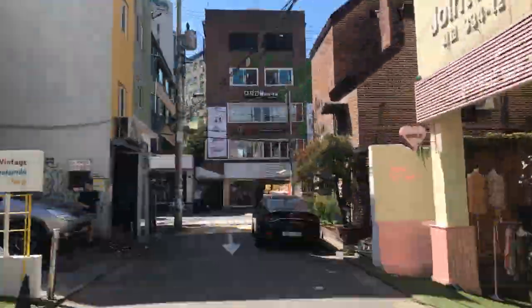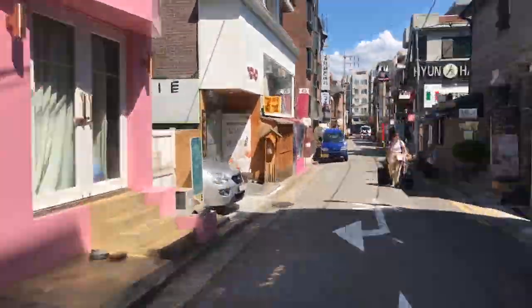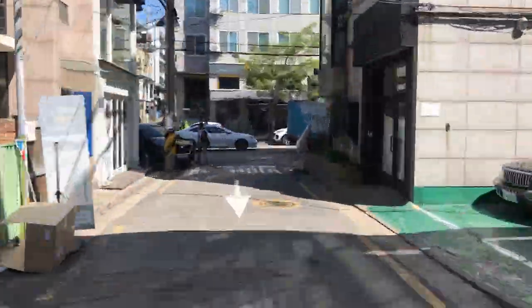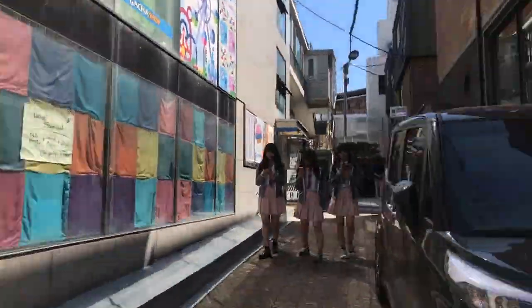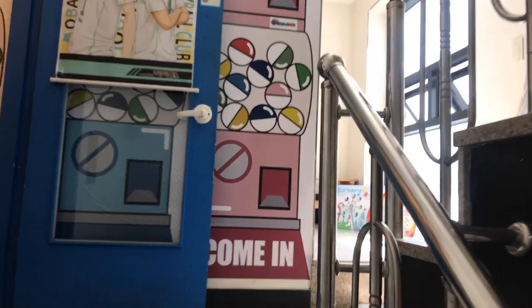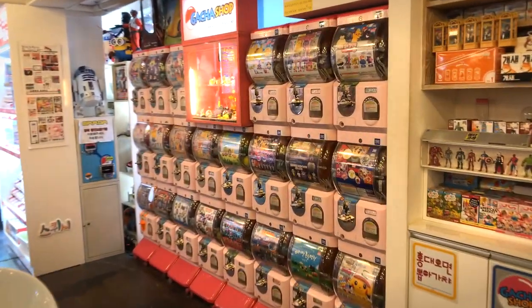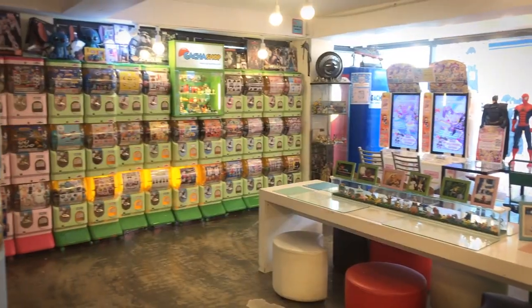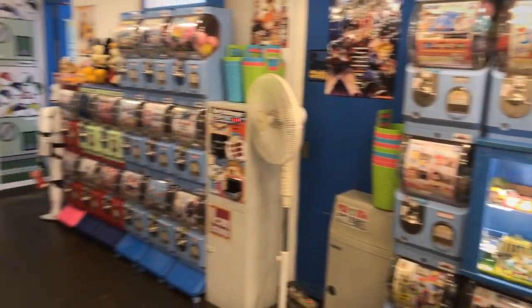If you make a right when you come out of Choo and make another right you'll see a whole bunch of cute clothing shops on the street, but we're going to veer right and I'm going to take you to another location in Hongdae that I like — another gacha shop. I think this is the original Hongdae gacha shop, and I just like this shop because the little displays that the owner has set up are super creative and cute.